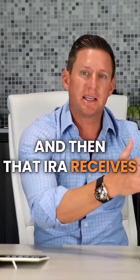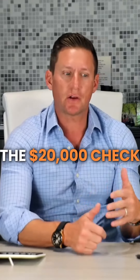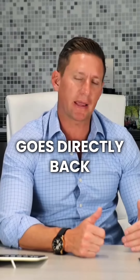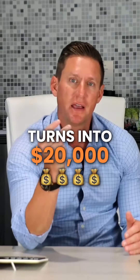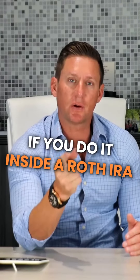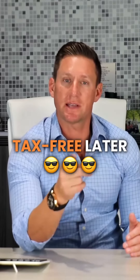Then that IRA receives, let's say, a $20,000 wholesale fee check. The $20,000 check goes directly back into your IRA. So your $5,000 turns into $20,000 in 30 days. And if you do it inside a Roth IRA, it's tax-free and then it comes out tax-free later.